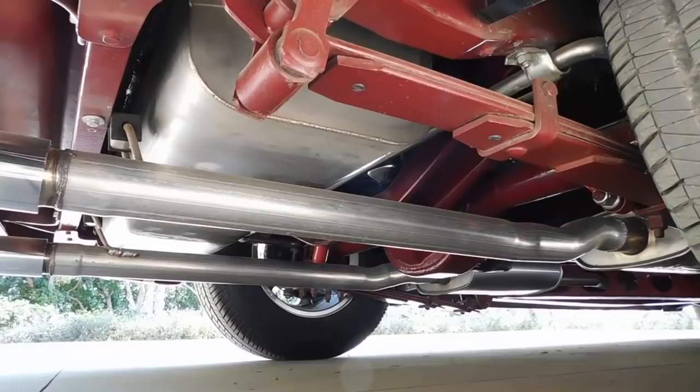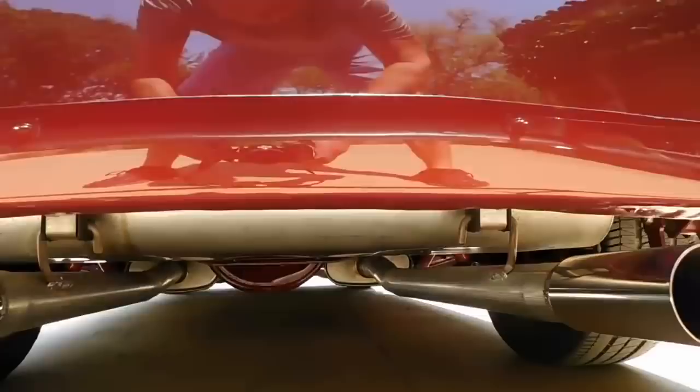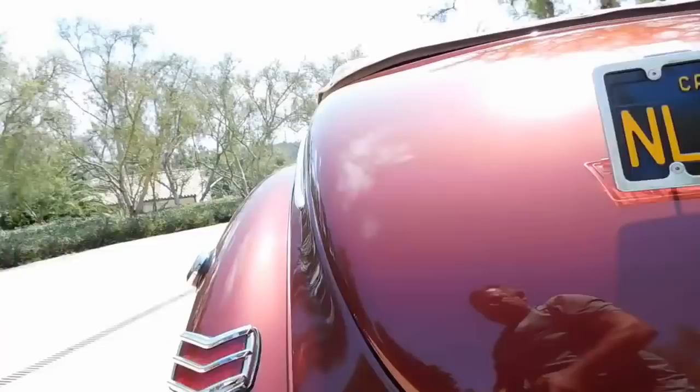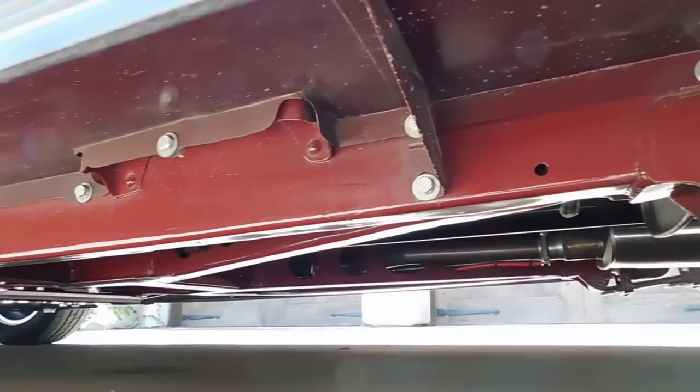I'm probably repeating myself here, but we'll just cover everything. Nice dual exhaust running out the back with short tube headers. Starting to get a little bit warm today, I've been out here a little while. Nice body-off restoration. You're going to see it up on the lift in just a moment. We definitely want you to go to SpudsGarage.com, where we'll have plenty of still photos and more.